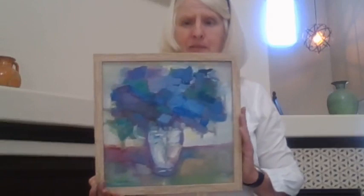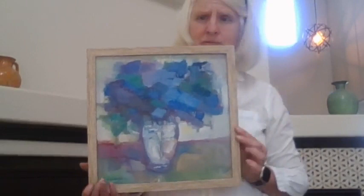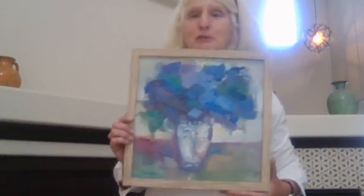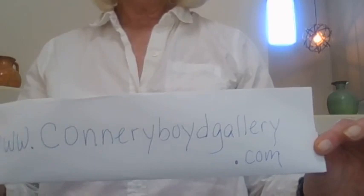This painting is Abundance of Lilacs, also 12 by 12, oil on canvas. I've popped it in a little frame — I have a few of these frames while they last, and I'm happy to include one as a gift with any of the floral paintings so you can hang it and see what it looks like on the wall. It's normally $250, on sale for $198. My website is conneryboydgallery.com — prices are already discounted, no codes needed. The sale runs through Sunday.